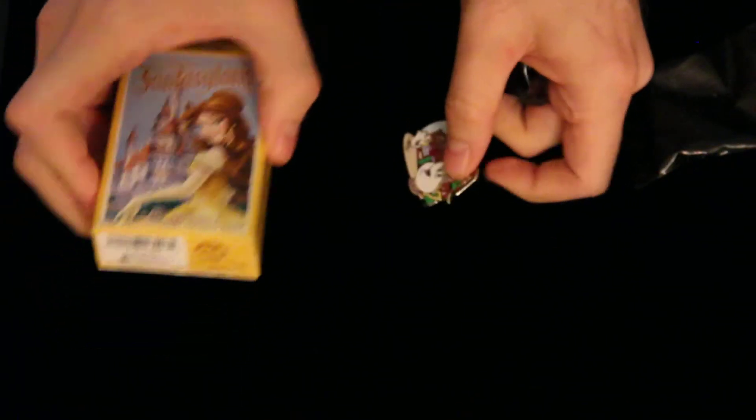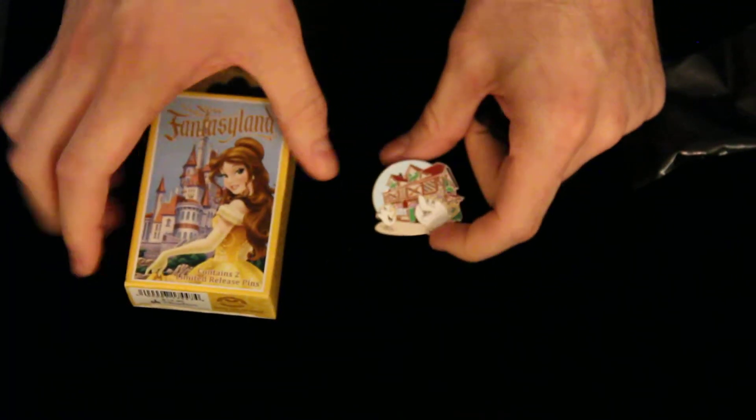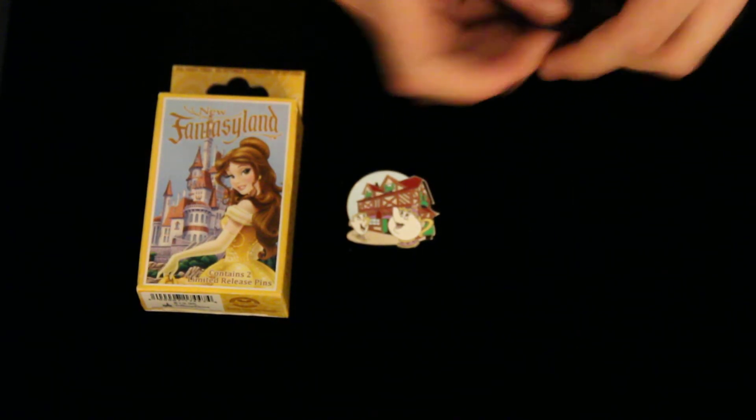It doesn't say anything about them being limited release on the back, which is a little bit different. Let me just take off the pin back just to make sure. The box indicates that it's a limited release — right here at the bottom it says it contains two limited release pins — but the pins do not mention that on the back, which is a little bit interesting. I do prefer when they say the limited release on the back.